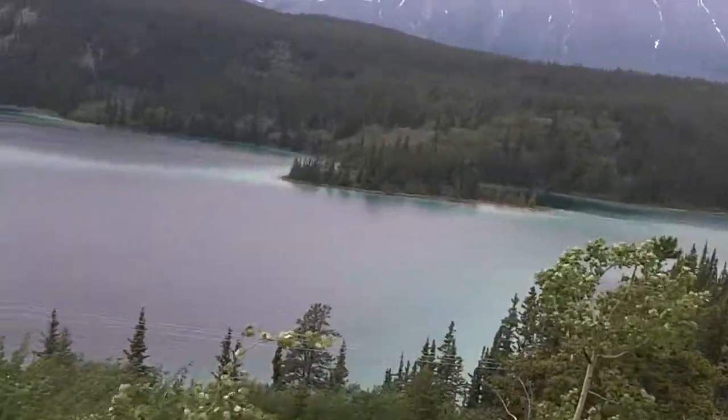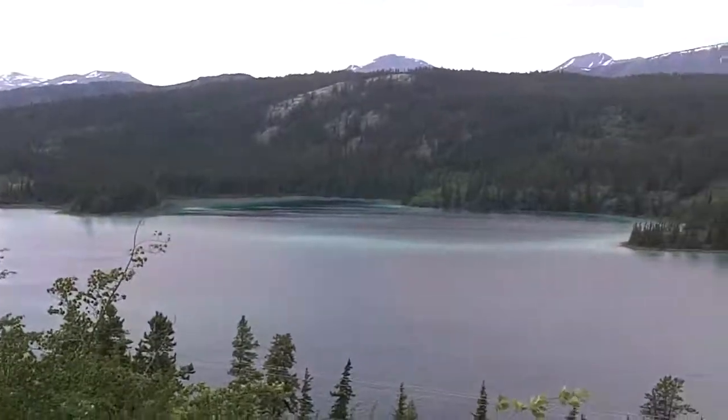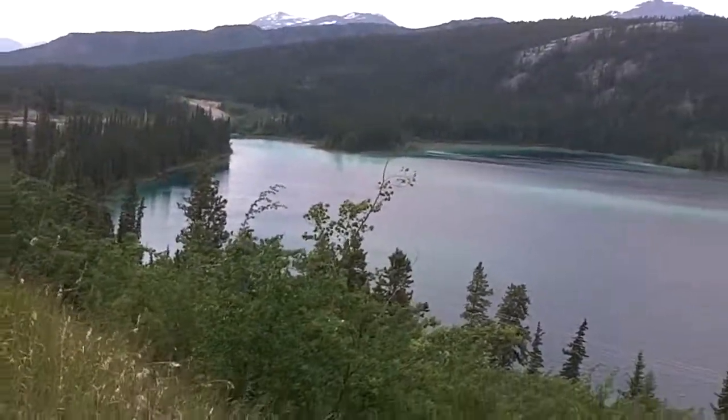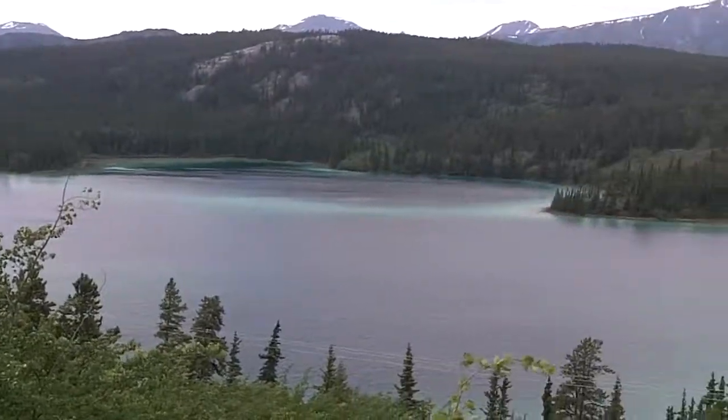Hello and welcome back to Lewis Tours Videos North America. This is Emerald Lake, between Carcross and Whitehorse, Yukon.